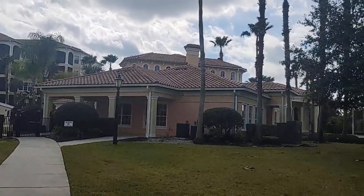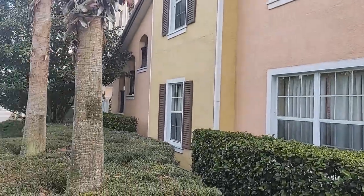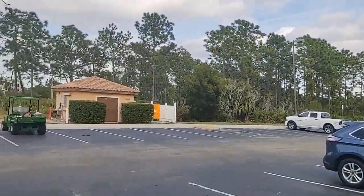Well, there's the fountain, but that's the clubhouse right there. So there's the main clubhouse — can't be any closer. The purpose of this video is to give you a feel for what it's like to really be here.